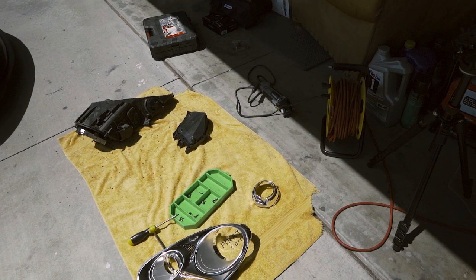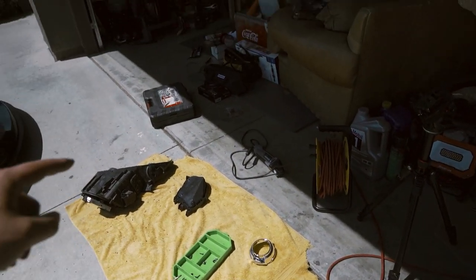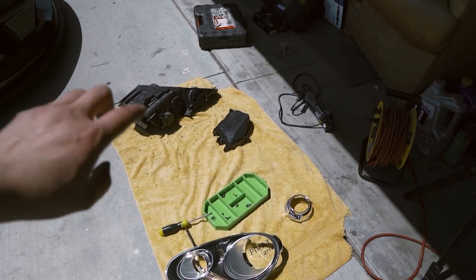Now that I have both bezels off — the main bezel and the projector bezel — I can prep them and get them ready for paint. I'm not gonna show you guys doing that; this video's main purpose is to show you how to disassemble this and then build the LED part. I'm gonna throw these to the side, prep and paint them, and then start working on all the LED and wiring.